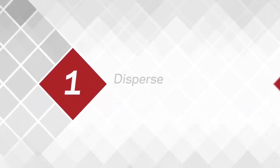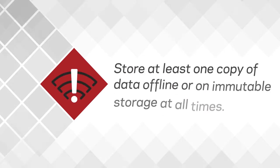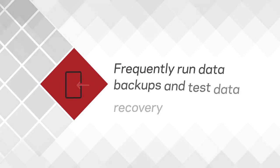Companies must take immediate steps that are optimized for the cloud. Disperse data by storing three or more copies in separate locations. Store at least one copy of data offline or on immutable storage at all times. And frequently run data backups and test data recovery plans.